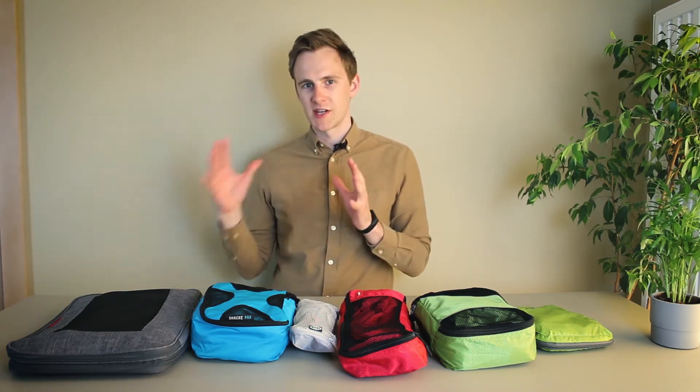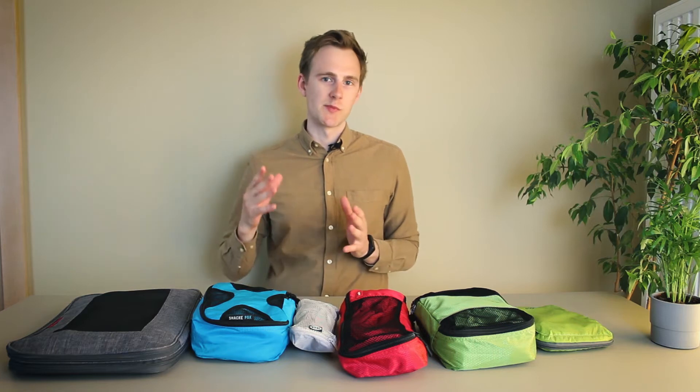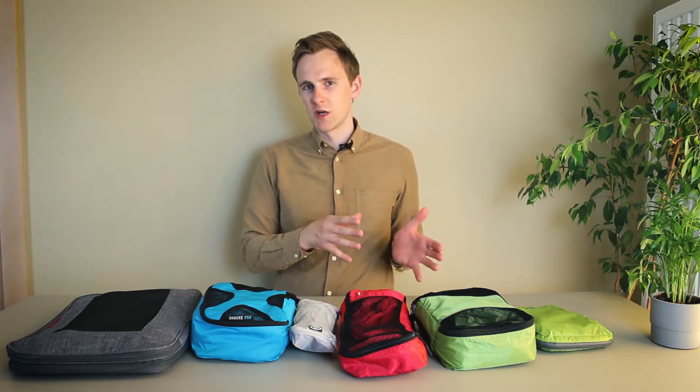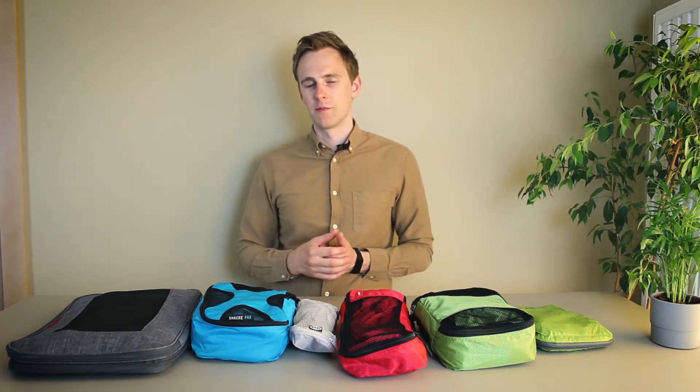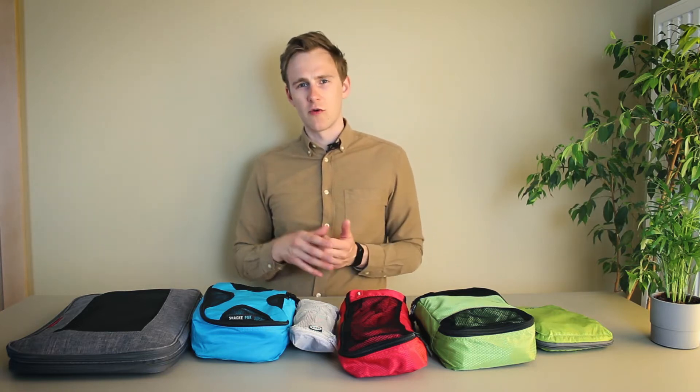Packing cubes. Lately they've become incredibly popular among serious travelers. They make your suitcase more organized and less cramped. But which ones should you get? To make the task of picking out the right ones easier for you, I purchased six of the most popular packing cube sets on the market and tested them out. Some of them I've been testing for over a year and some for a few months, but now I'm ready to reveal which ones are the best.